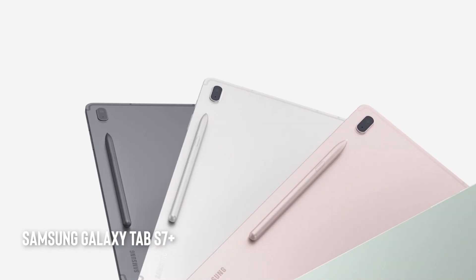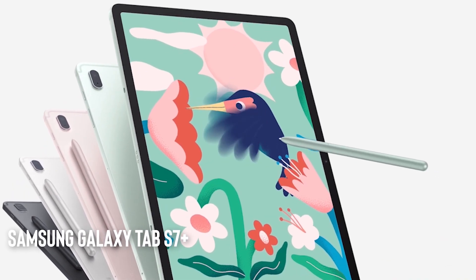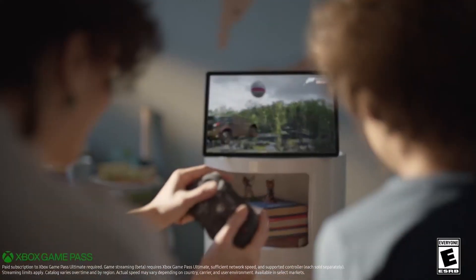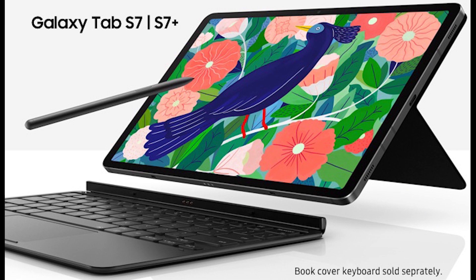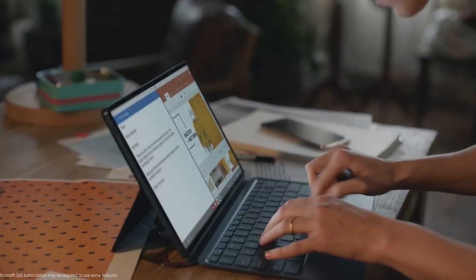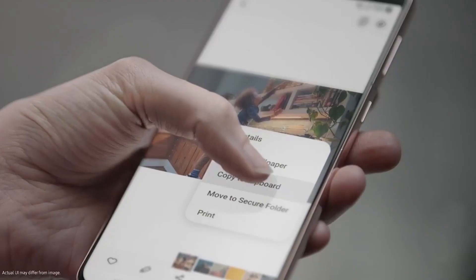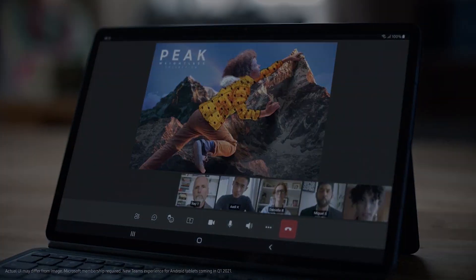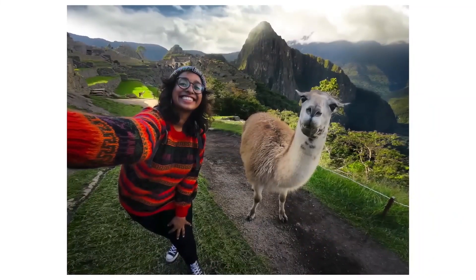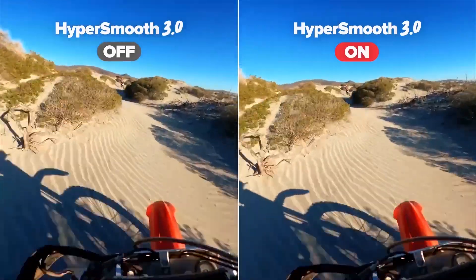Samsung Galaxy Tab S7 Plus. The Samsung Galaxy Tab S7 Plus is a powerful Android tablet with a large screen and optional keyboard attachment. It has a fast processor and can run multiple apps at once, making it perfect for productivity and entertainment.